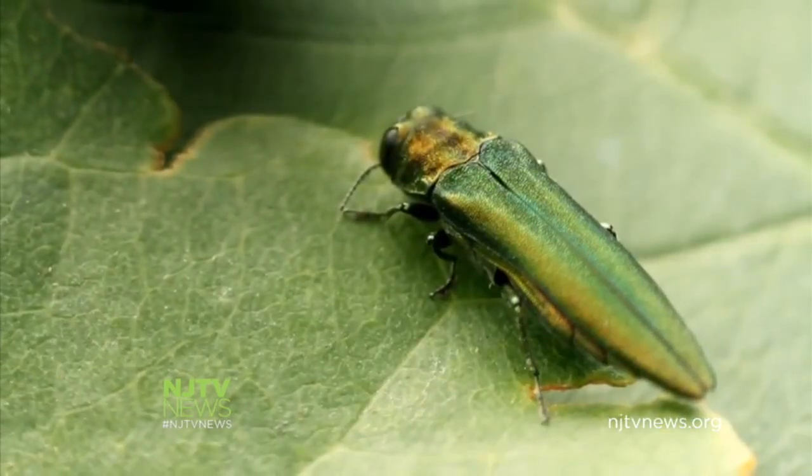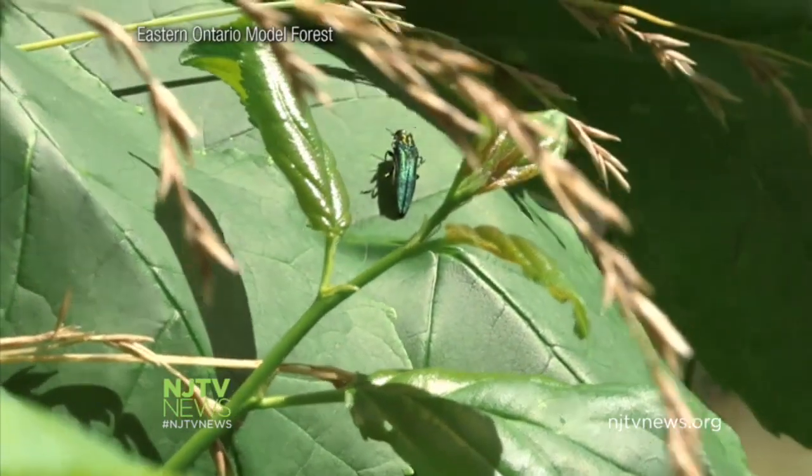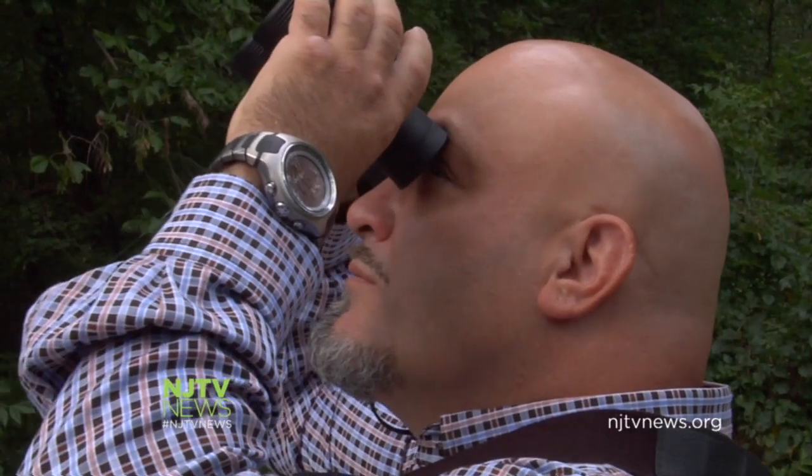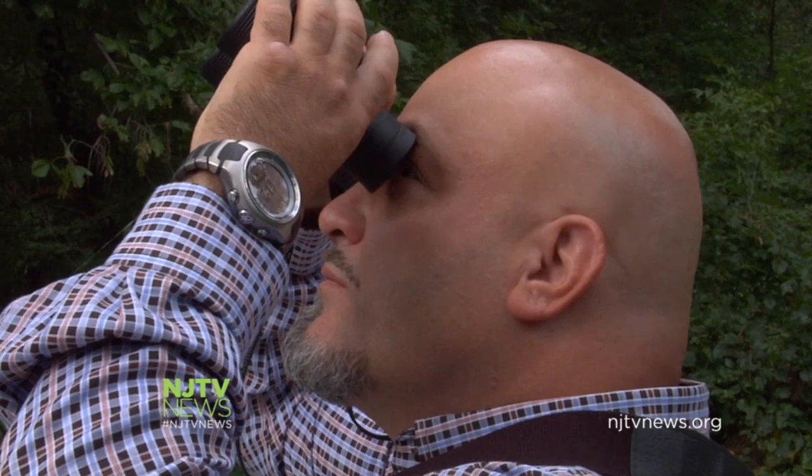In May, a landscaper spotted infested trees in Somerset County, and the beetle was just found in Burlington County. Kurtz says so far, the Department of Agriculture has identified six infested trees.